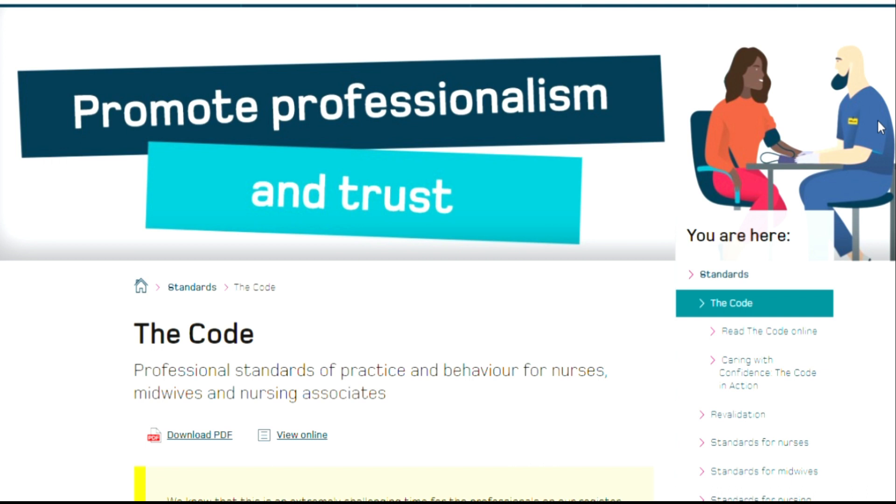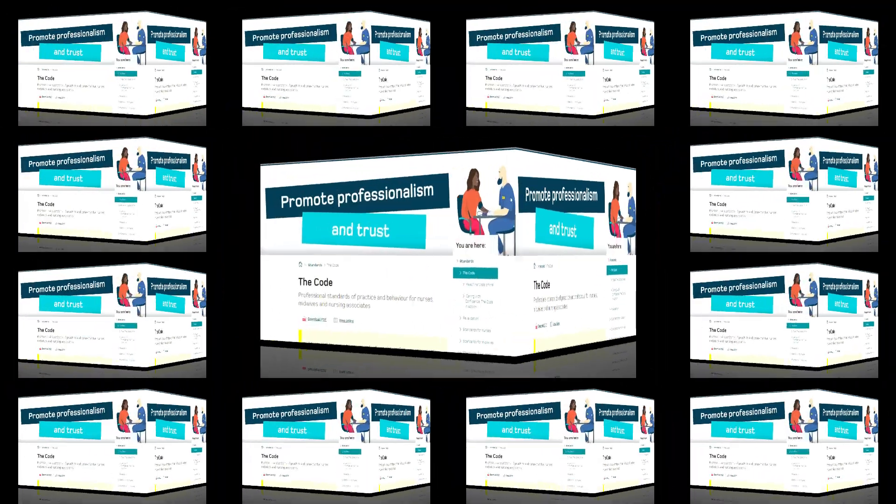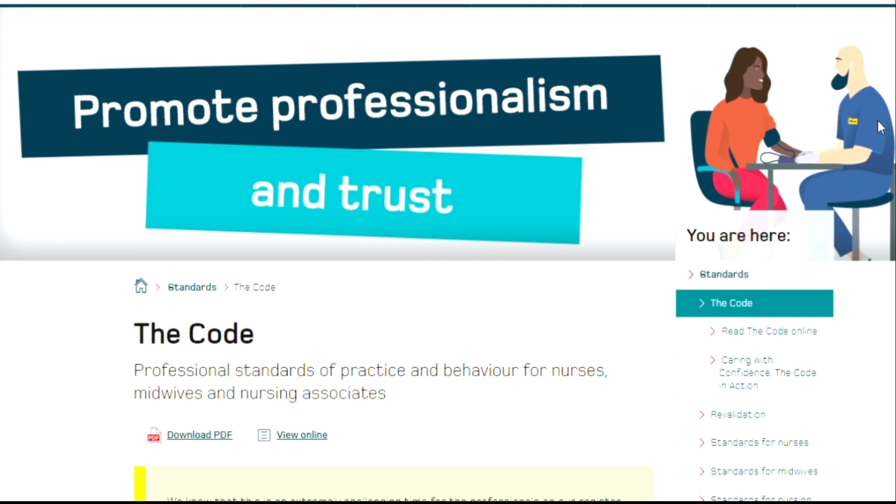In today's video I'm going to be talking about a UK registered nurse who was removed from the NMC register for incorrect or fraudulent revalidation entry. If you would like to know more about this case, why not watch the video to the end.